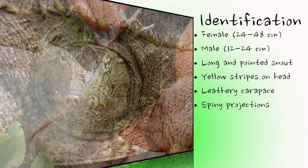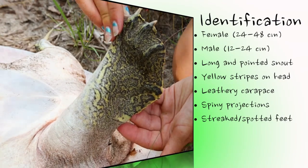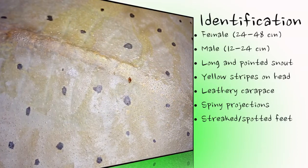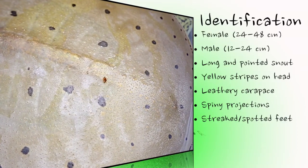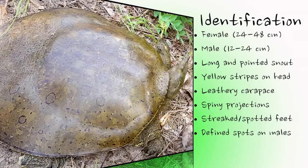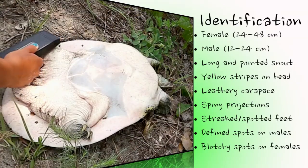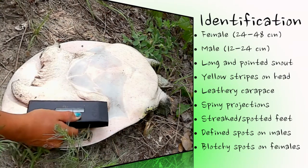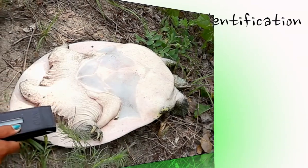The feet are heavily webbed and streaked and spotted with yellow and black. In addition to the size difference, male and female spiny softshells have differently patterned carapaces. Both are tan, brown, or olive in color. However, adult males possess dark and more sharply defined spots, whereas adult females have an overall darker appearance with a blotched or mottled pattern. The underside of the turtle, called the plastron, is white or pale yellow, with the underlying bones visible. Baby spiny softshells are miniature replicas of their parents.